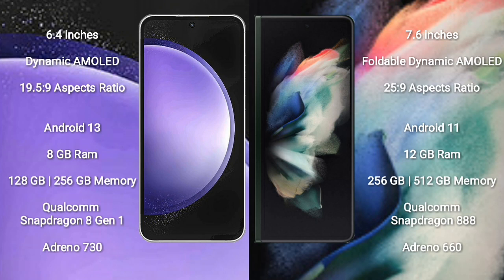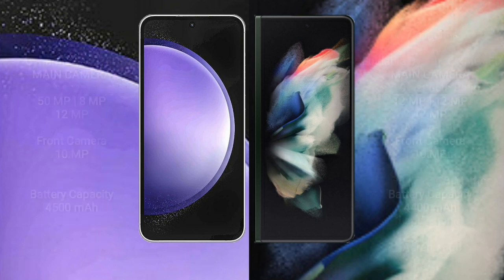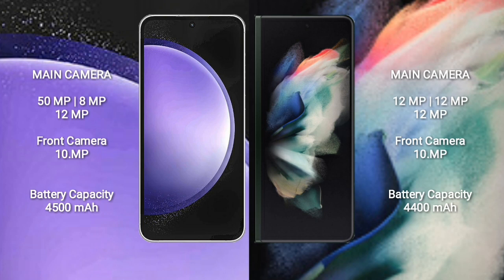Samsung Galaxy S23 FE comes with 8GB RAM and 128GB or 256GB internal storage, with a Qualcomm Snapdragon 801 processor and Adreno 730 GPU. Samsung Galaxy Z Fold 3 comes with 12GB RAM and 256GB or 512GB internal storage, with a Qualcomm Snapdragon 888 processor and Adreno 660 GPU. The S23 FE features a rear triple camera setup: 50MP plus 8MP plus 12MP, with a 10MP front camera. The Z Fold 3 features a rear triple camera setup: 12MP plus 12MP plus 12MP, and a 10MP front camera. The S23 FE has a 4500mAh battery with 25W fast charging, while the Z Fold 3 has a 4400mAh battery with 25W fast charging.